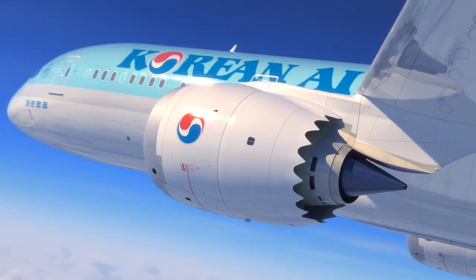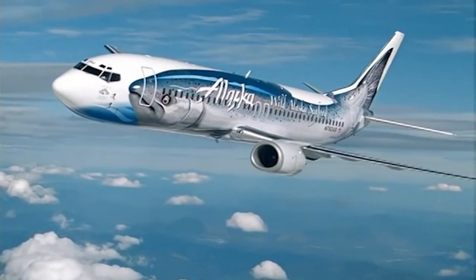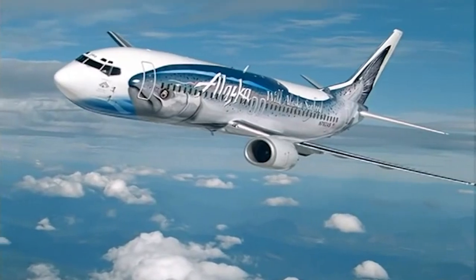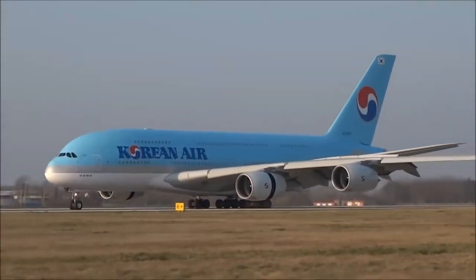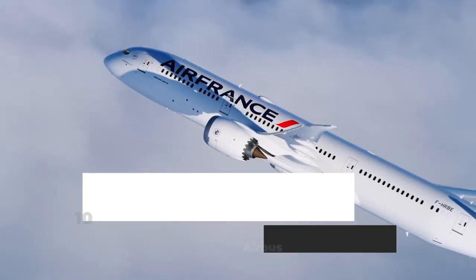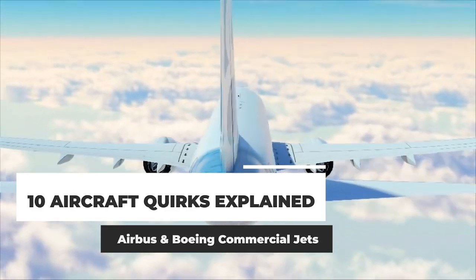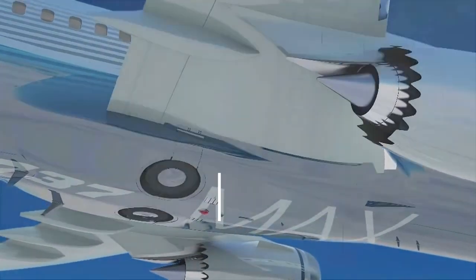Almost every aircraft out there has something that makes it unique and special. Some of these are easy to spot and are visual identifiers of a particular aircraft, while others are performance-related and might only be experienced by pilots and crews. In today's video, we'll go over 10 different quirks of various Airbus and Boeing jets that you may not know about. Are you ready? Let's begin!